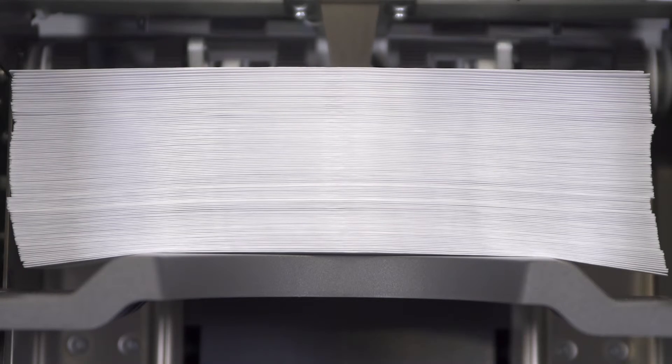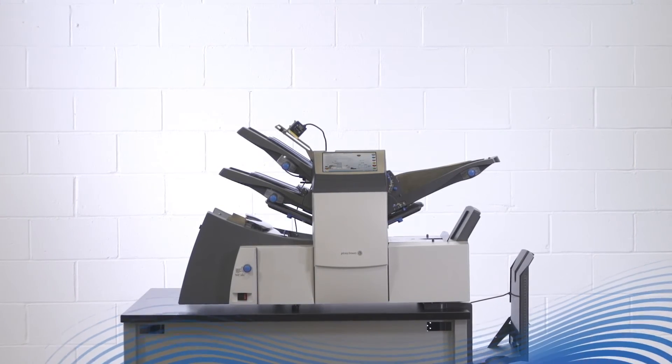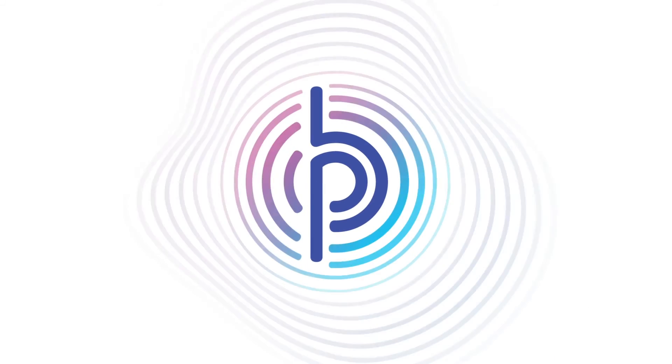There are lots of things for you to worry about. The Relay 3000 and 4000 inserters keep your mail from becoming one of them. You get the right mix of accuracy and speed for your business with Pitney Bowes.